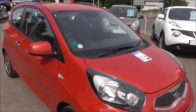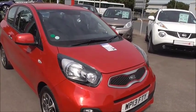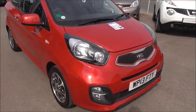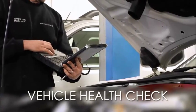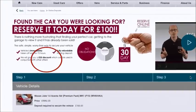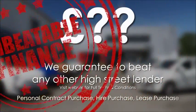All you need to do is pop in and speak to our dedicated business manager here at Wessex Garages in Gloucester for a great deal. Every Wessex Garages used car receives a vehicle health check from our qualified technicians. Reserve online today and you'll receive a £25 discount. We guarantee to beat any bank or high street lender.